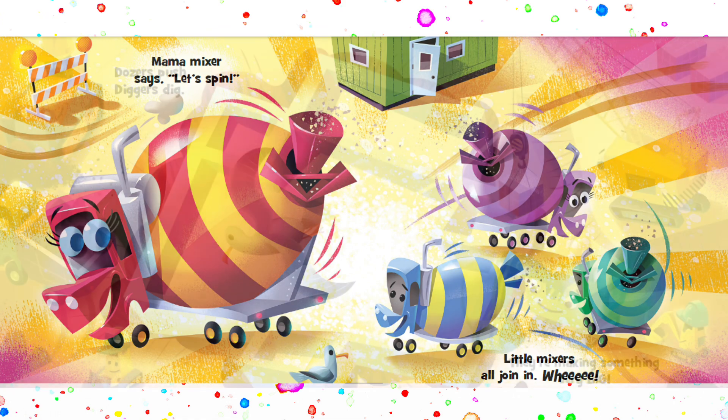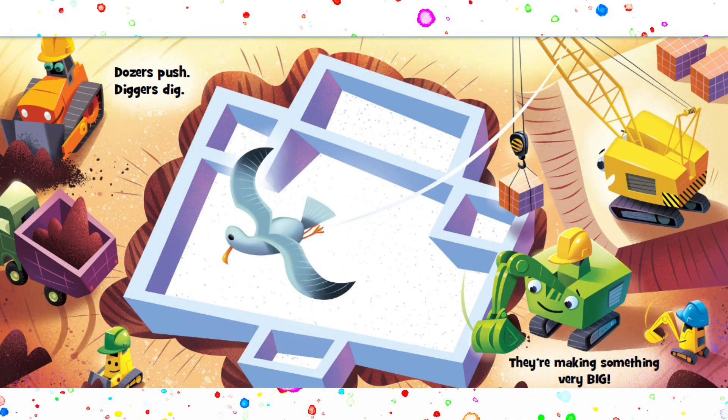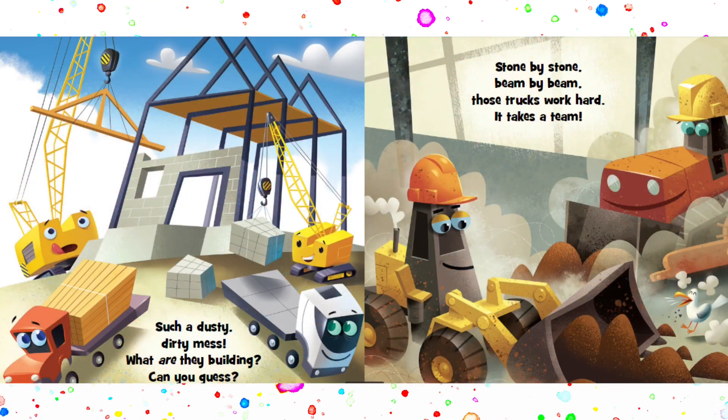Whee! Dozers push. Diggers dig. They're making something very big. Such a dusty, dirty mess. What are they building? Can you guess?